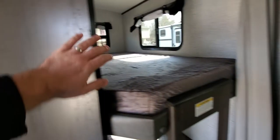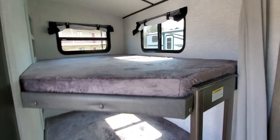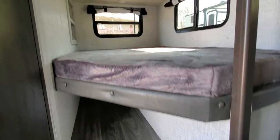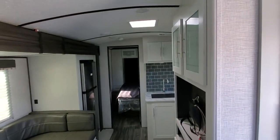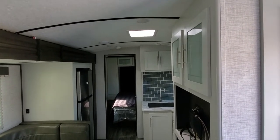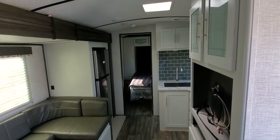Big double-over-double beds again, with all the windows on both beds and storage underneath. With the Bullitt, you step up to that barrel roof ceiling there as opposed to a flat ceiling — a little extra headroom.